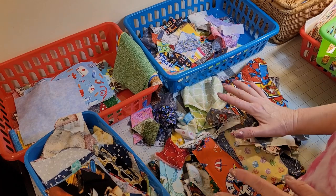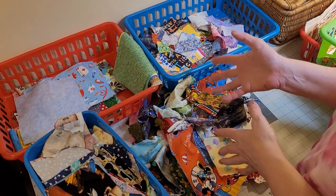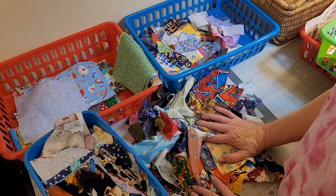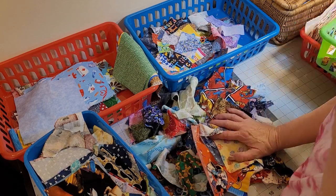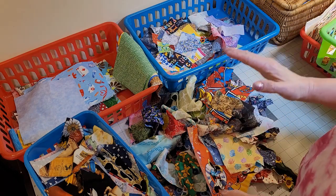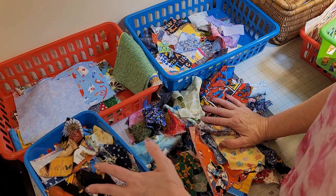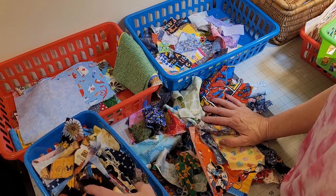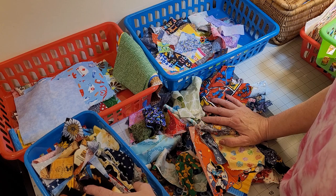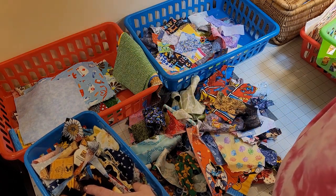I was sorting out some scraps today, and then it hit me that I should be filming this because so many of you have asked how I sort my scraps. First of all, I am not the most organized person when it comes to scraps — you would think I would be since they're my thing. But I do have a system, and I'm going to show you what it is.